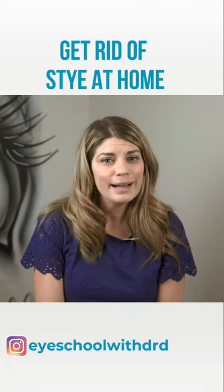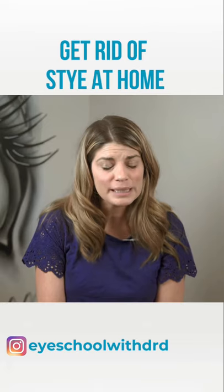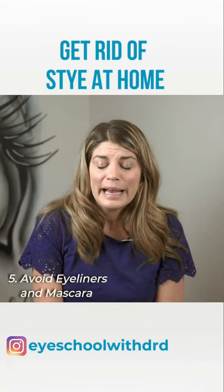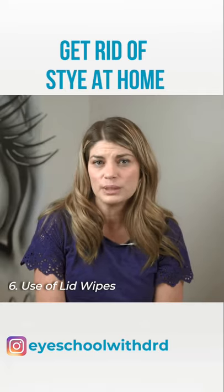Another piece of advice if you have a stye is to avoid contact lenses and makeup. In fact, you're probably going to have to throw away your eyeliner and mascara. I recommend cleaning that affected area three times a day with a lid wipe.